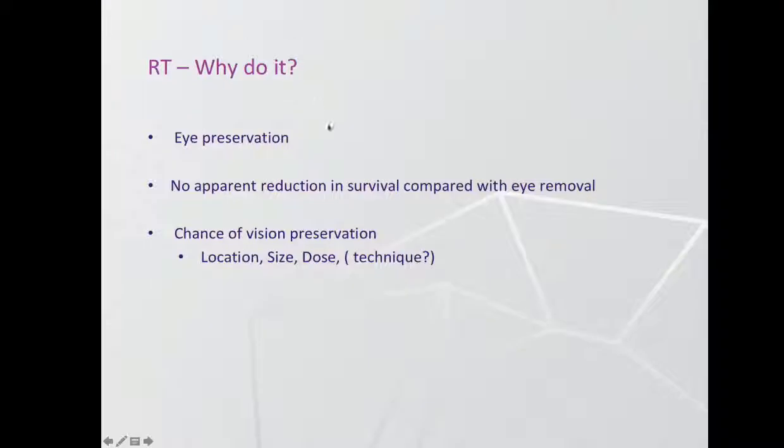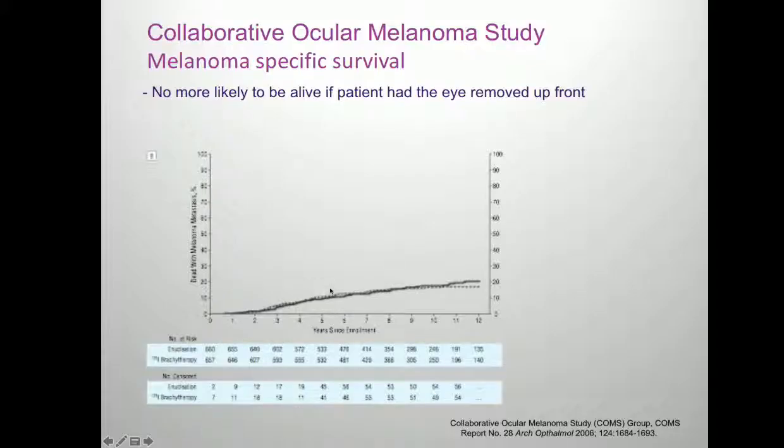So why bother with radiation if I don't like radiating eyes? It comes down to patient choice. People don't like the idea of having their eye taken out, and any opportunity to keep the eye is often what people want. Even when I know a tumour sits right over the macula or optic nerve and I tell a patient they will go blind from the treatment in three to five years, they still say they'd like to keep the eye. The main reason is eye preservation, with the goal of vision preservation if possible — but that depends on whereabouts in the eye the tumour is. And as we've heard, there's apparently no reduction in survival if you decide to keep your eye compared to having it enucleated.